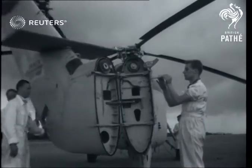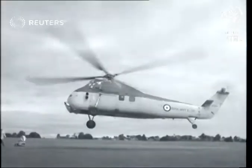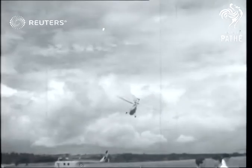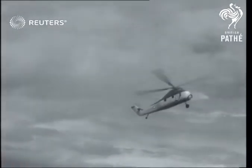Revolutionary development transforms the humble helicopter into a hard-hitting submarine killer designed specially for use on Royal Naval vessels. It's the new Westland Wessex, the world's first helicopter to be powered by a free turbine engine. Making its first public flight, it revealed amazing versatility, even to flying backwards.